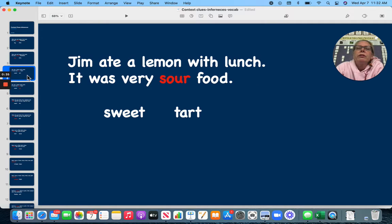Jim ate a lemon with lunch. It was a very sour lemon. Do you think sour means sweet or tart? Tart.